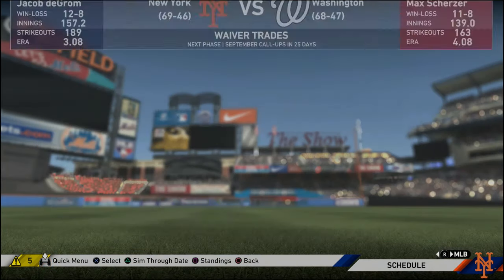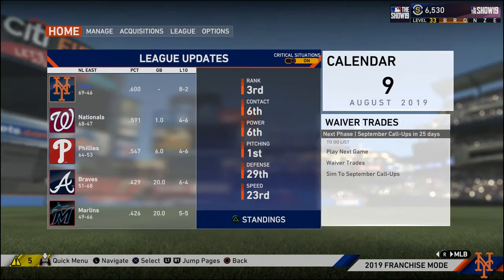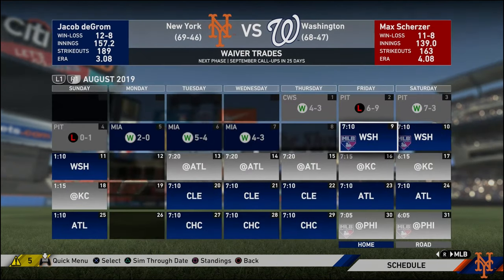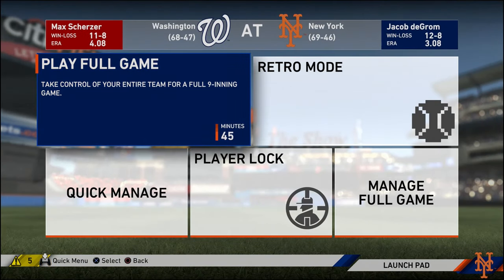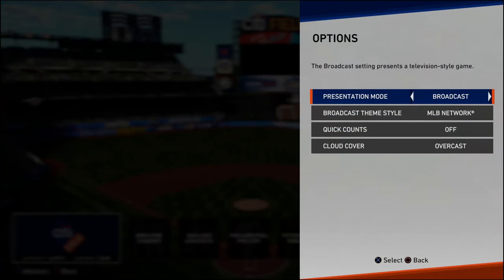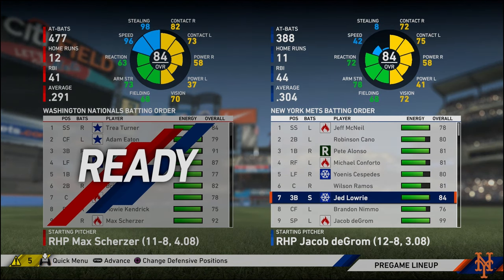Hey everybody, welcome to RAM TV and welcome back to my MLB The Show 19 New York Mets franchise. This is episode 35 and here we are for this very crucial game on August 9th, the start of a three-game series. We've been battling them for the number one spot in the NL East — they are a game behind us, so we want to make some distance. Even taking two out of three, I'm satisfied. We've got Jacob DeGrom vs. Max Scherzer. DeGrom going for his 13th win with a 3.08 ERA; Scherzer is 11-8 with a 4.08 ERA. We're at Citi Field with the home crowd. Hopefully we come out with a W.